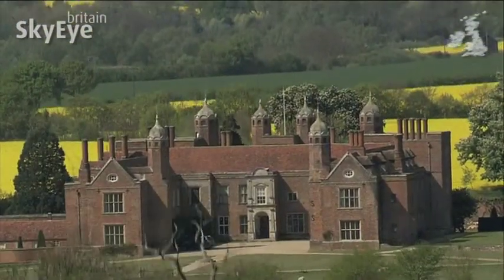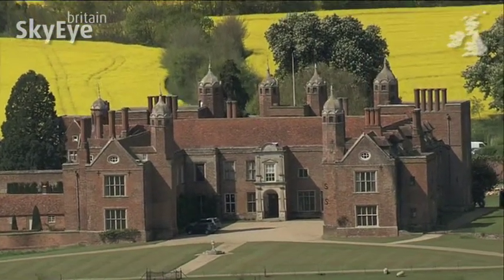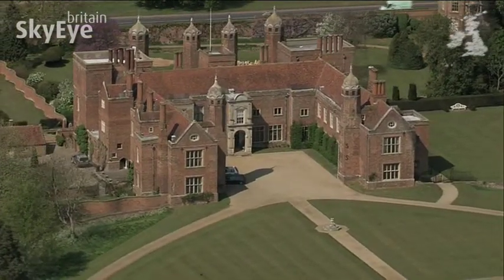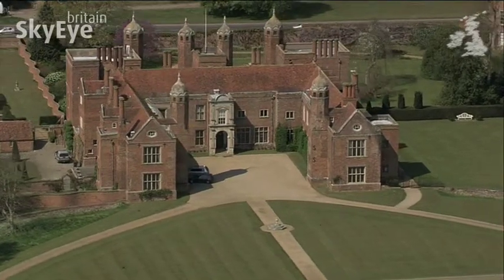Just to the north of the village is Melford Hall, a classic Tudor manor. The red brickwork of the main house has more than a hint of Hampton Court about it. It's built in a symmetrical style, brought in during the Tudor age.